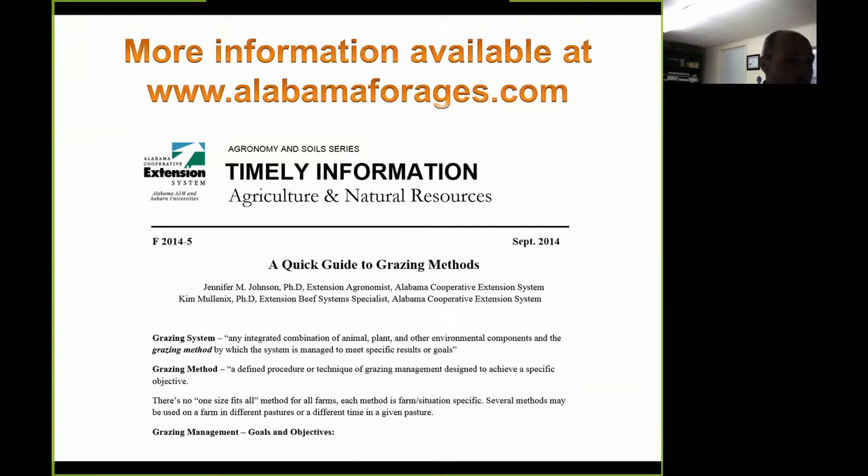A large amount of this information is available at our Alabama Forages website and is referenced in this timely information sheet from Dr. Jennifer Johnson and Dr. Kim Mullinex — a quick guide to grazing methods.